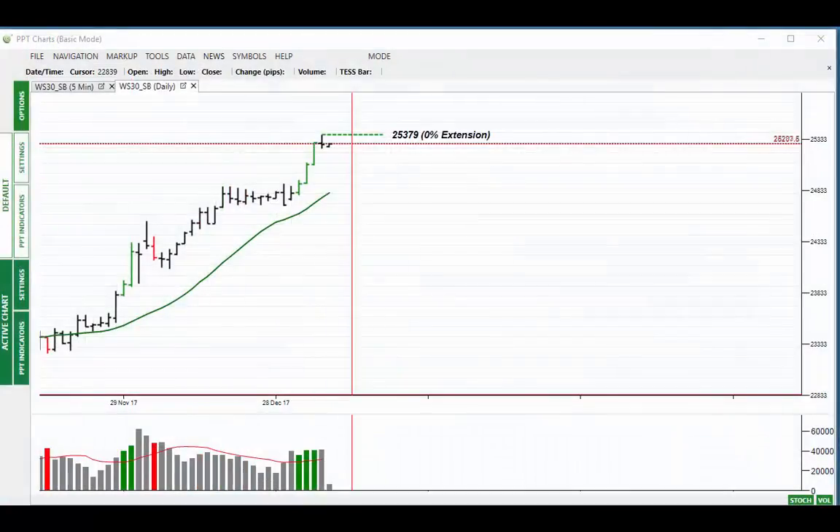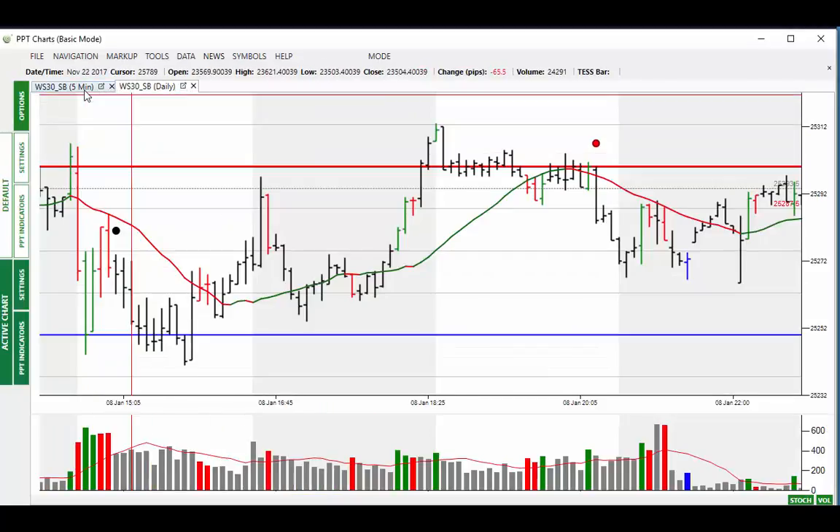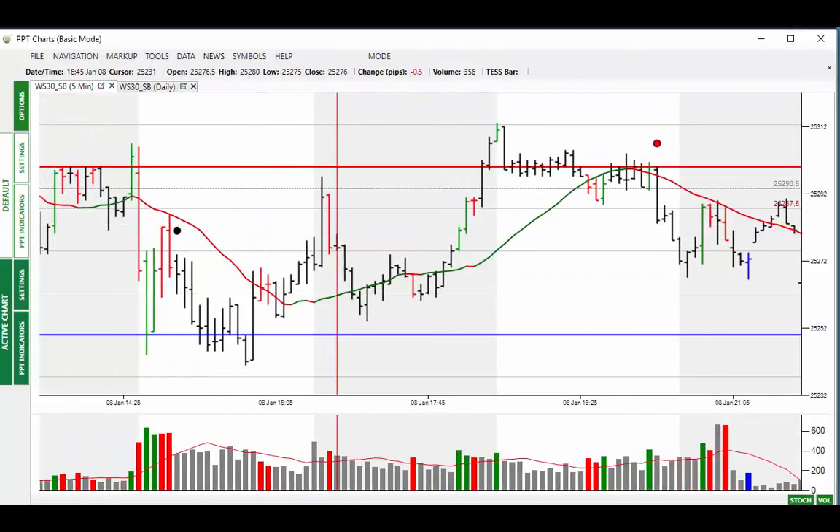Moving over to the Dow, yesterday we saw another all-time high - commonplace now - at 25,379 as we head up towards 26,000. You can see the market's already turning around on the overnight as well, moving higher. Lots of volume here for yesterday as well, which is interesting. It seems like there was some selling around which has been absorbed and the market now moving back to the upside.